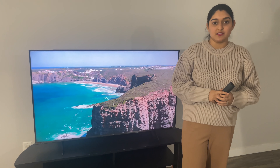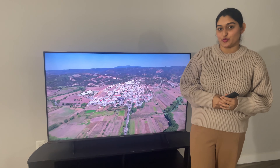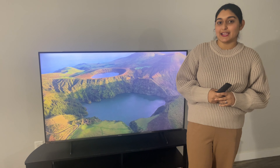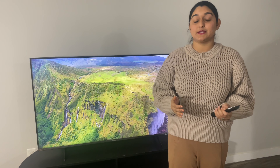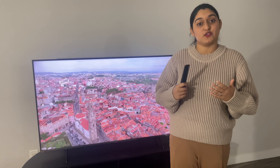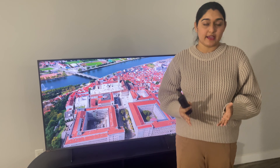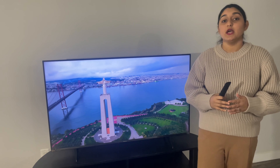So friends, today's video is coming to an end. Thank you. We are very excited to share our experience with you. If you have any content or experience to share, please share it with us. If you have any questions, please like, share, and subscribe to our channel, because we are motivated to make new content. If you have any special content requests, please comment on our video.